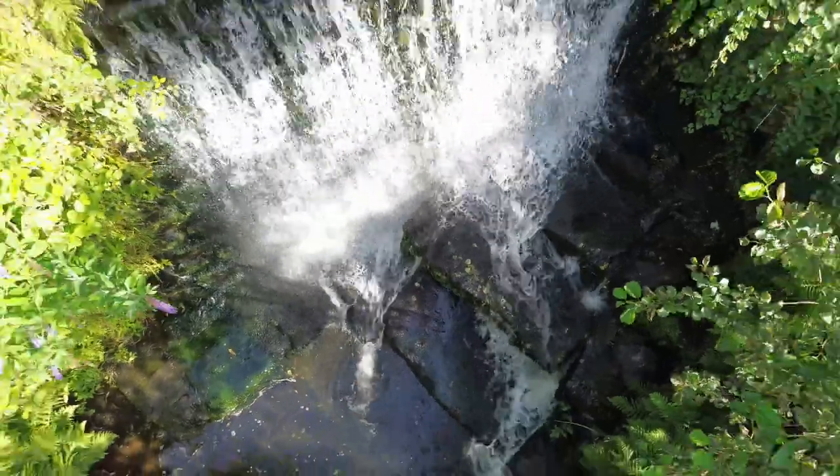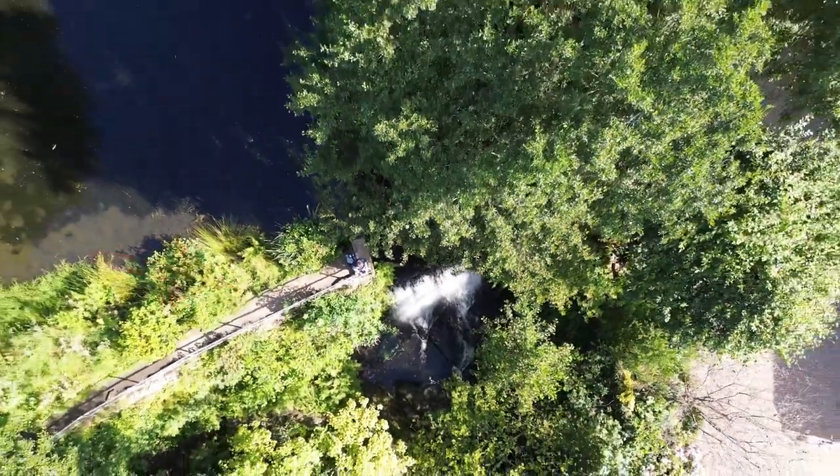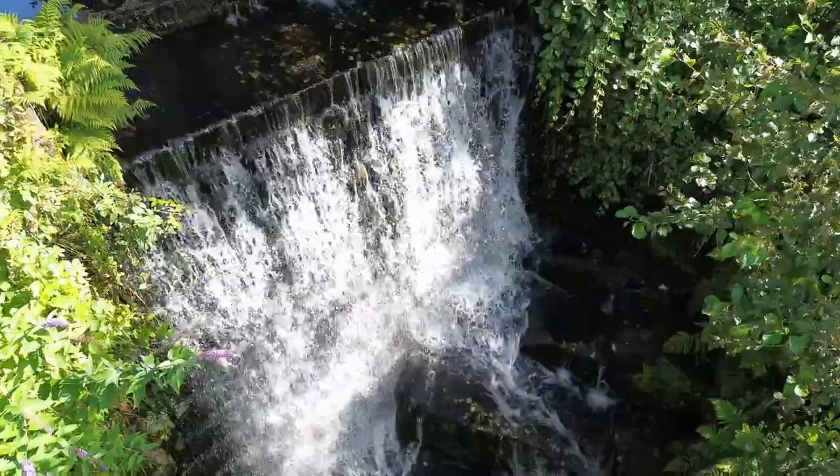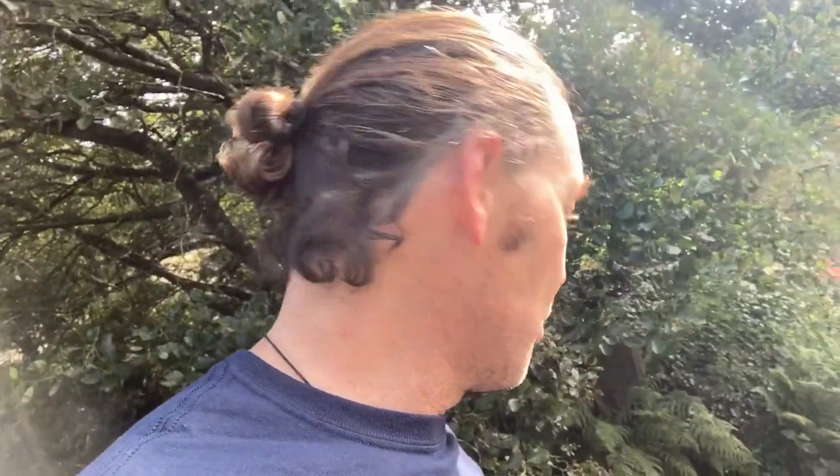There's a delightful little corner at the end of the lower pond, and there's some railings and you can get really close to the waterfall. I might even try to get even closer with my drone.